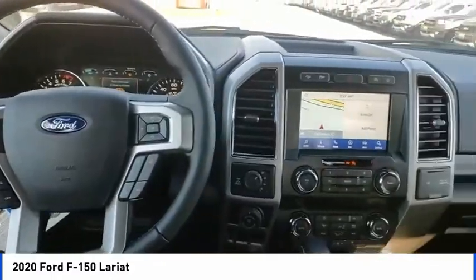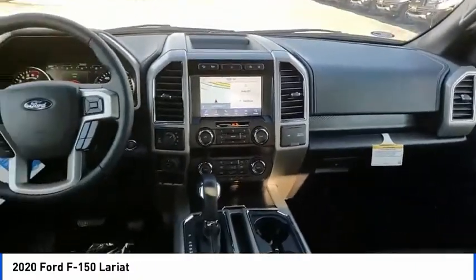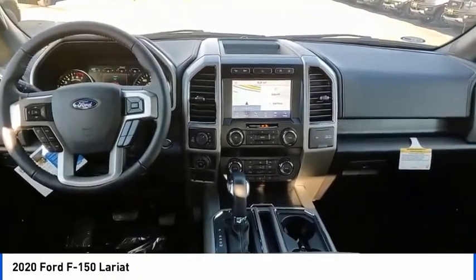Hill descent control. Electronic stability control. Brake assist. Traction control. Remote keyless entry. Rear step bumper. Fog lights.